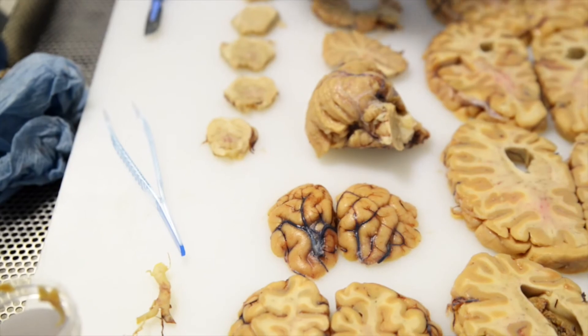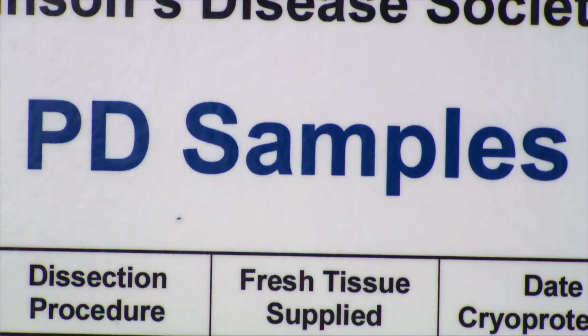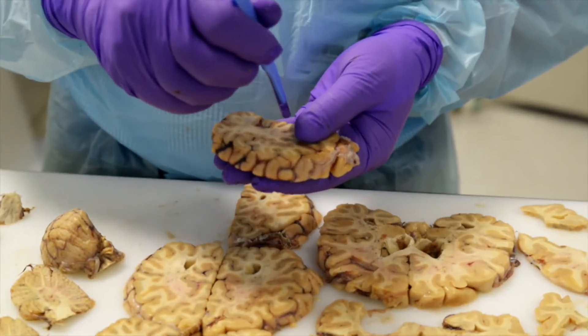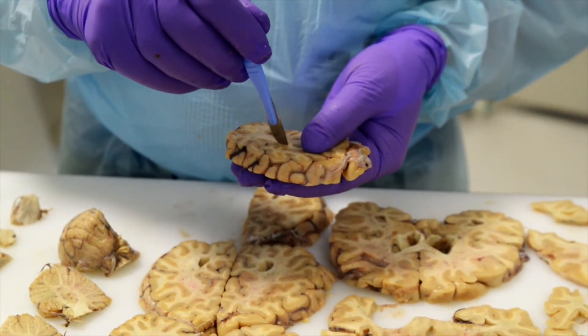We'll bisect the brain down the middle — half of it will be frozen and the other is fixed and used for diagnosis. Once the tissue's been fixed for four or five weeks, I will come along and do the diagnostic cut-up, looking to see any evidence of pathological changes while I'm doing the dissection.